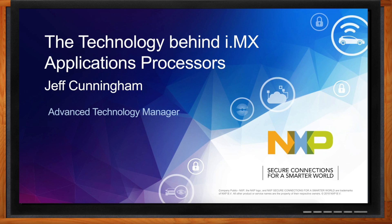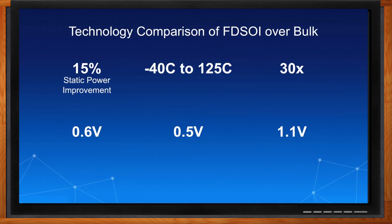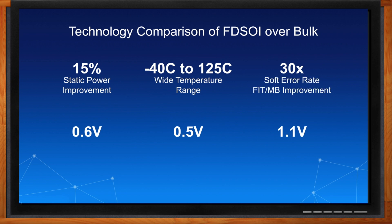Jeff, so why does this technology make a difference in applications processors? Are there any specific advantages to the product? It has some actually huge advantages — there are advantages for power consumption, temperature operating range, soft error rate, and supply range. One of the main advantages of the fully depleted silicon-on-insulator, the FDSOI, is that we have a very wide operating range, anywhere from 0.6 volts all the way up to 1.1 volts. That really allows us to target very specific power performance targets on a subsystem basis, not on an SOC basis.